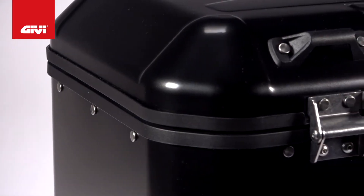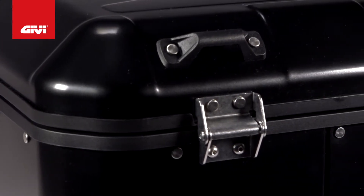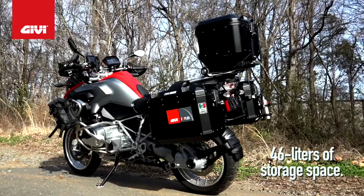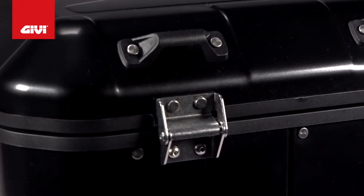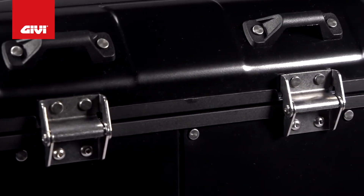All in all, the case looks great, but what really separates this Trekker Dolomiti from the pack is its capacity. You've got 46 liters of storage space, enough to store one full face helmet, one modular helmet, or two jet helmets. It's also perfect for valuables, which is welcome news for riders who travel with a laptop or have several devices.